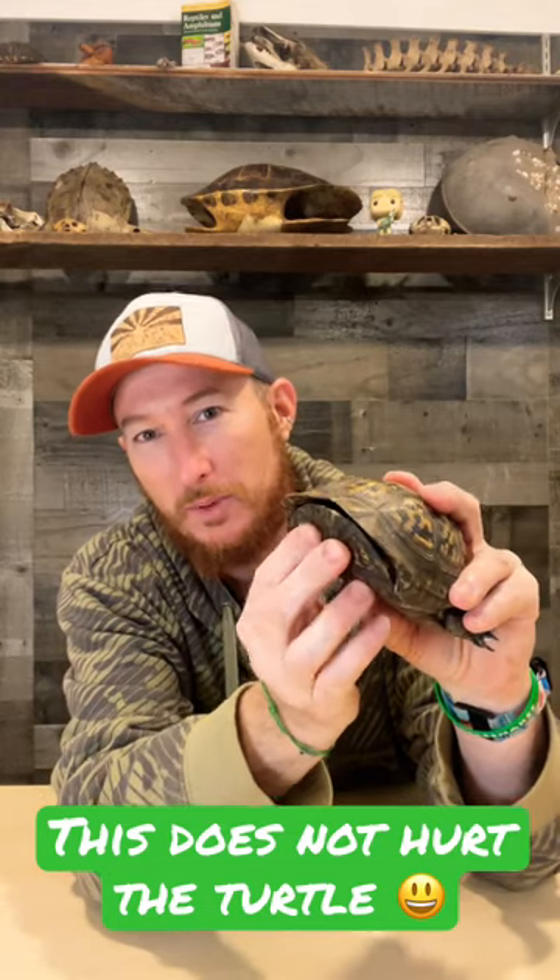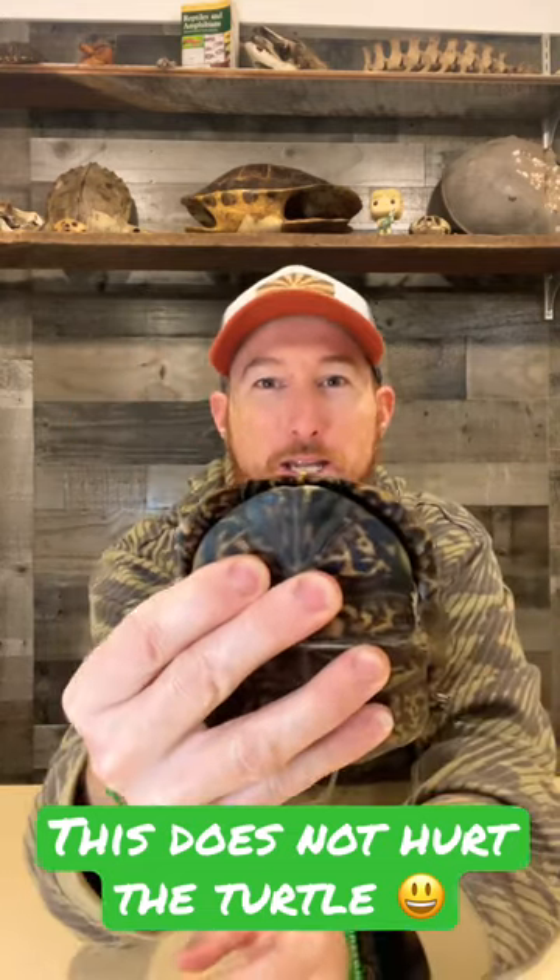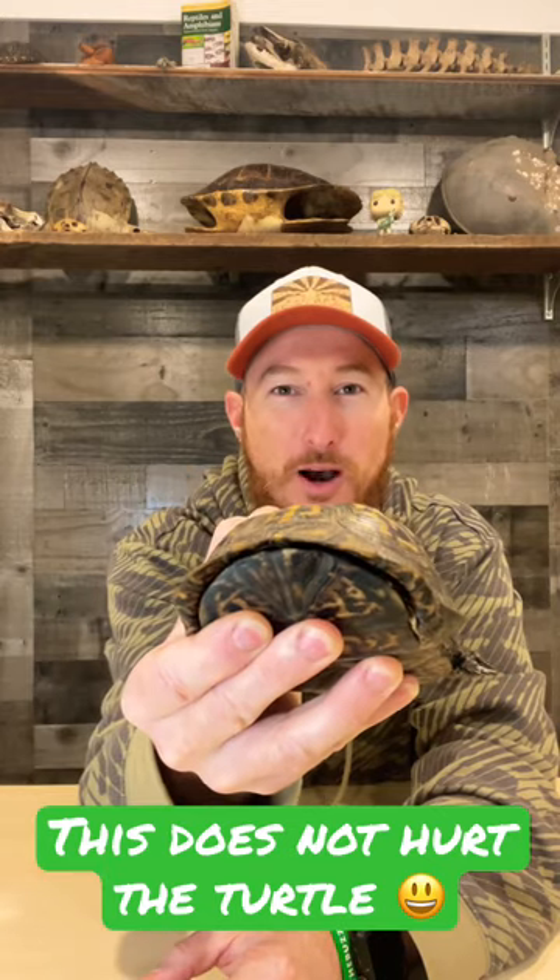So I'm going to tickle his face a little bit and then I'm going to help him. And look at that — he can completely close the shell. Now not just in the front, they can do this in the back too.